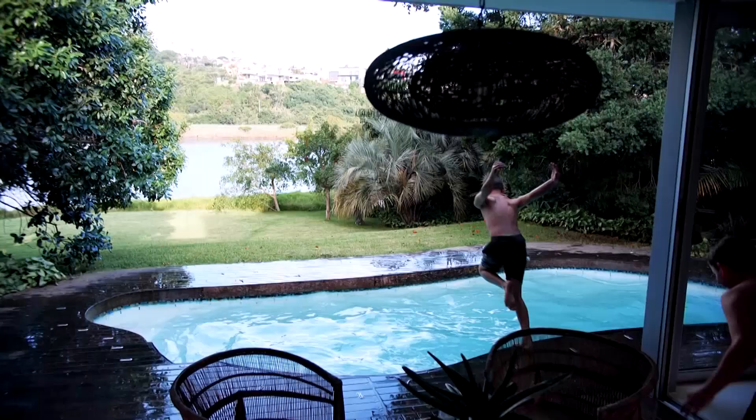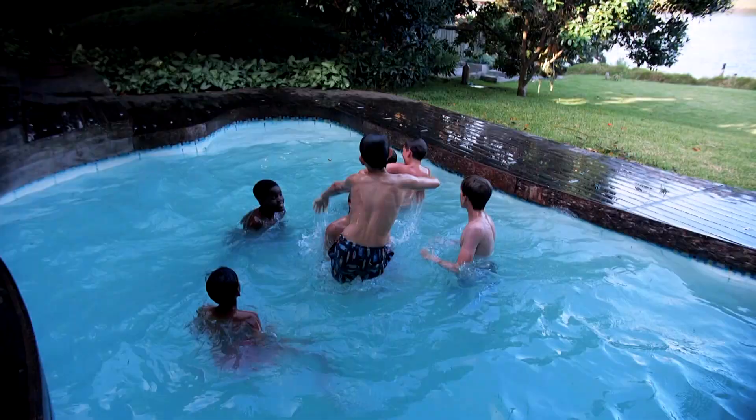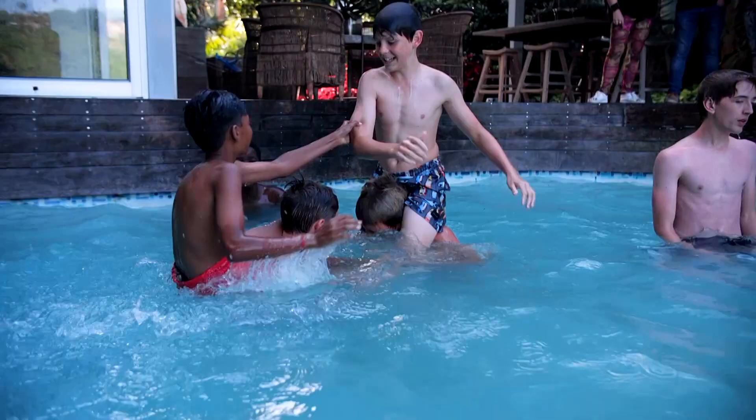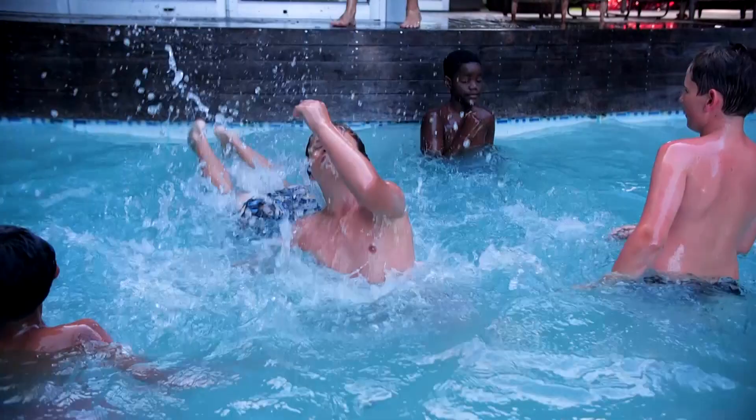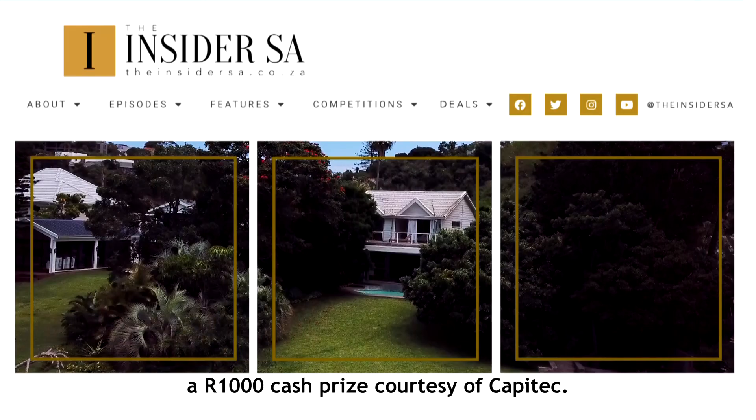It's been wonderful having the Insider here in East London — a real treat. What home decor ideas do you have to help you and your family live better in the comfort of your own home? Share your thoughts and stand a chance of winning a thousand rand cash prize courtesy of Capitec. Simply reply to the competition post on insidersa.co.za social media platforms using hashtag Capitec Live Better.